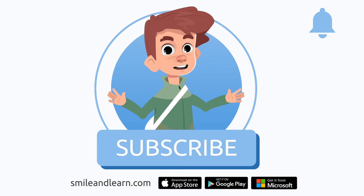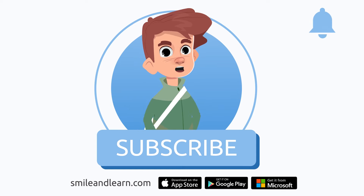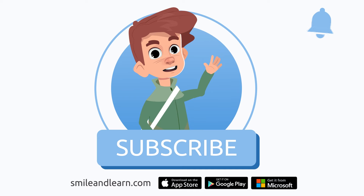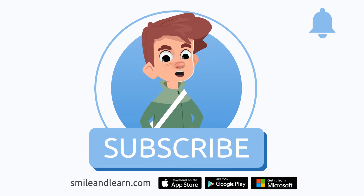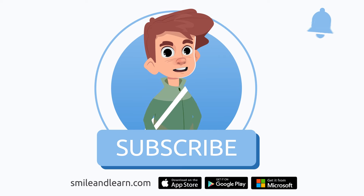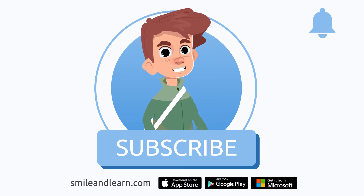We've learned so much in just one video! Did you know there are many more videos? Imagine how much you could learn. Subscribe to the Smile and Learn educational channel to learn and have fun at the same time!